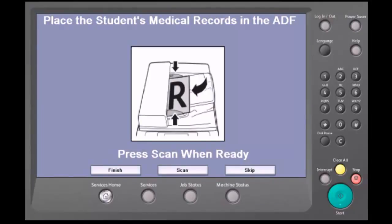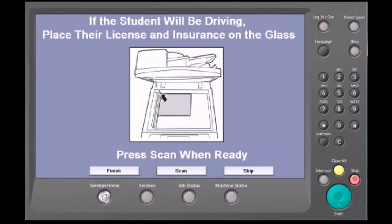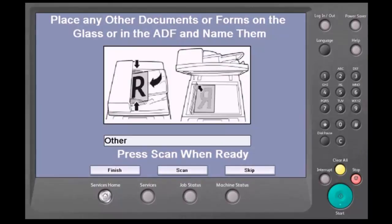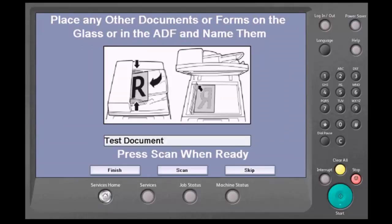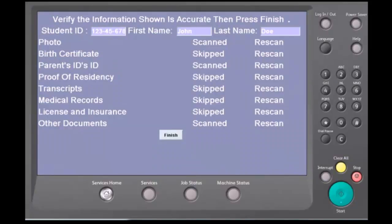The document will be tagged in the database alongside the original version and will be dated as the most recent version. Once all documents have been scanned, you will have an opportunity to review a list of all scanned items on the last page. A user may select from the list or perform a rescan of an item if needed. If all is good, the user will select the Finish button.